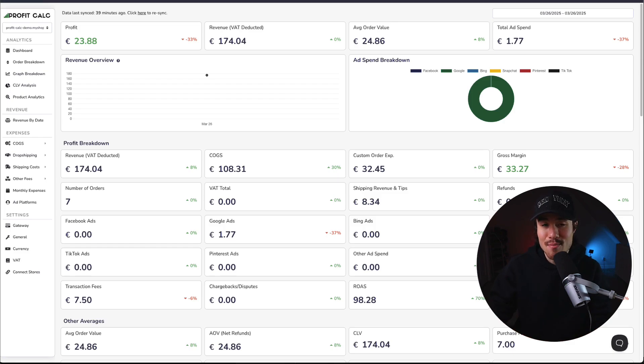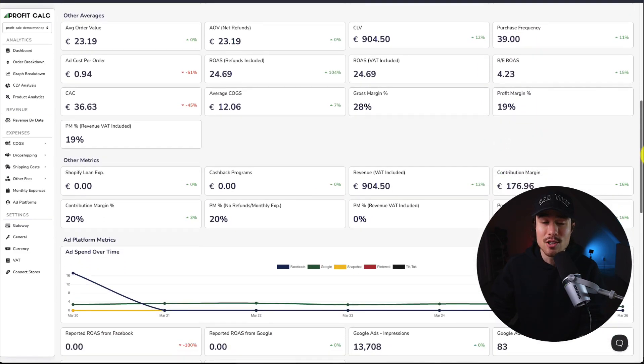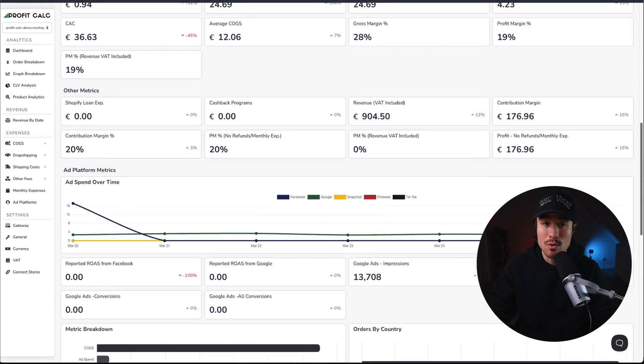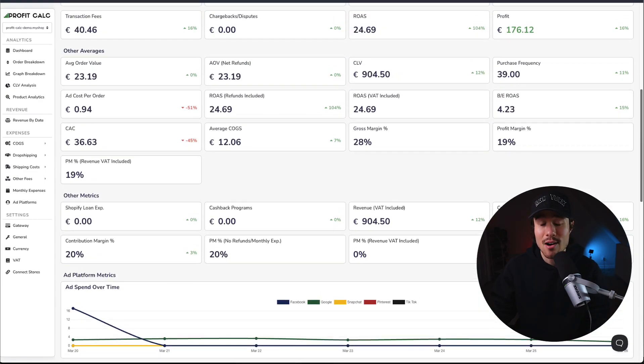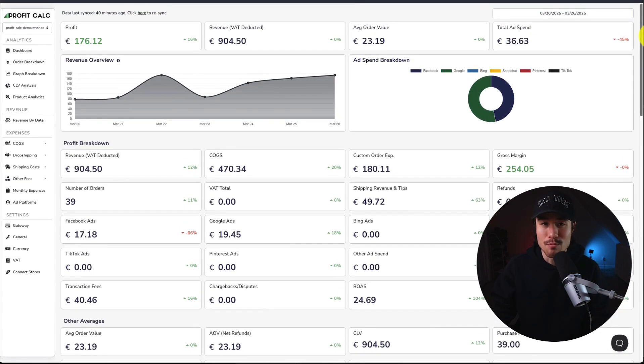If you've made any sales on Shopify, you know how hard it is to keep track of how much money your store has actually made. That's where our sponsor, ProfitCalc, comes in. It's a one-click profit calculator for your Shopify store. Once set up, just select the date range you're looking for to get real-time calculations, along with a ton of different analytics and metrics to help you make smarter business decisions. It syncs seamlessly with ad platforms such as Facebook, Google, Snapchat, Bing, Pinterest, and TikTok, and has cost-of-goods-sold integrations with AliExpress, Printify, Printful, ShipHero, and CJ Dropshipping. There's a 15-day free trial — I'll leave a link in the description below, and you can also find it on the Shopify App Store.